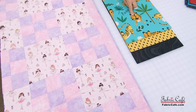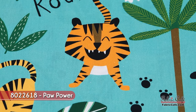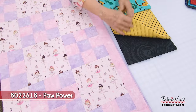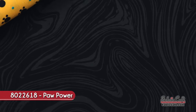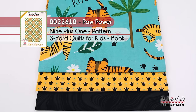Our number one fabric features a cat that looks just like Ollie — he's pretty sure he's a tiger! That goes in our number one spot. Then we have adorable paw prints for number two, and compared to number three you've got your dark and light that makes the contrast you need for the nine patch. Has your favorite pattern fallen in the top 10 yet? Comment down below! The kit is called Paw Power, number 8022618, the Nine Plus One pattern from the book Quilts for Kids.